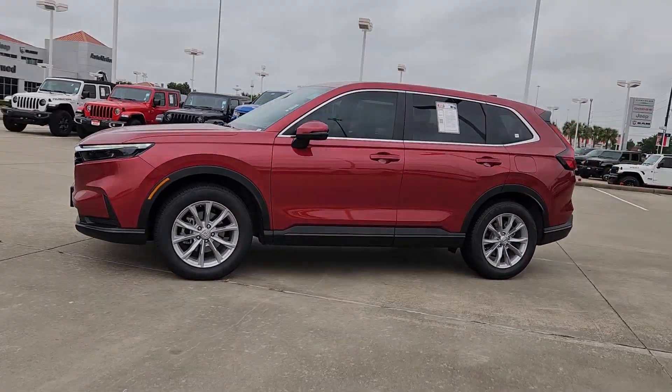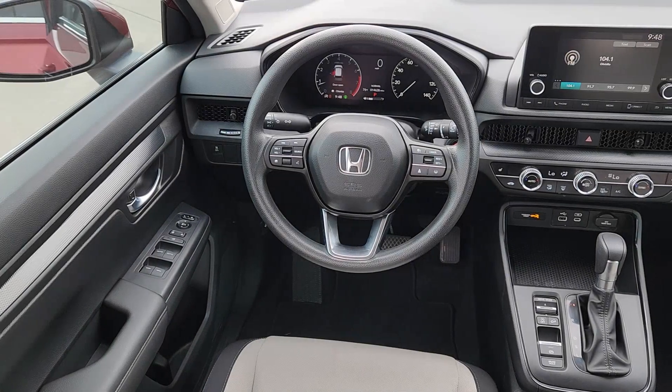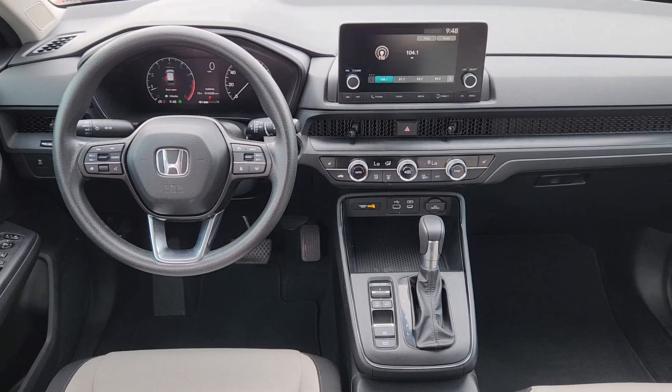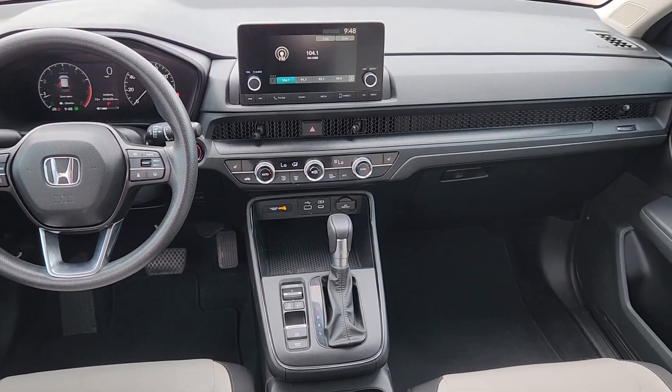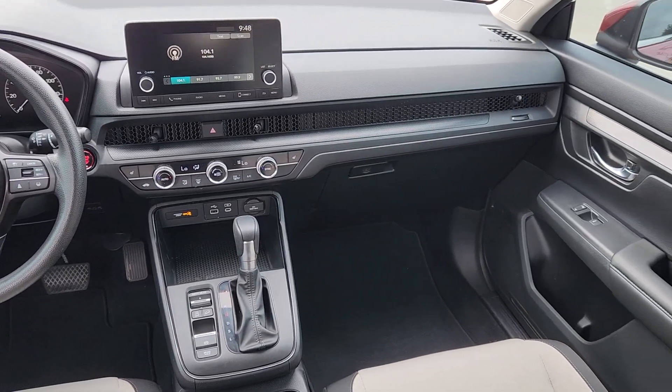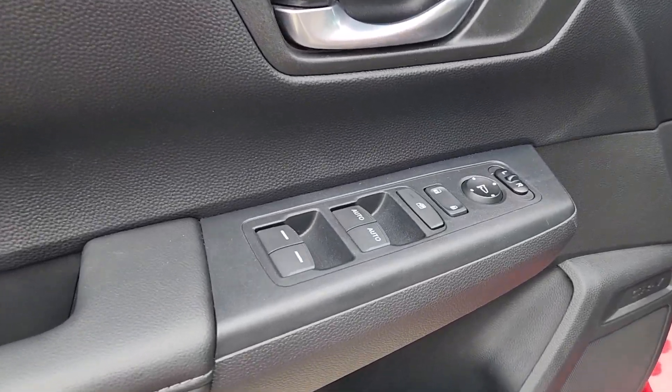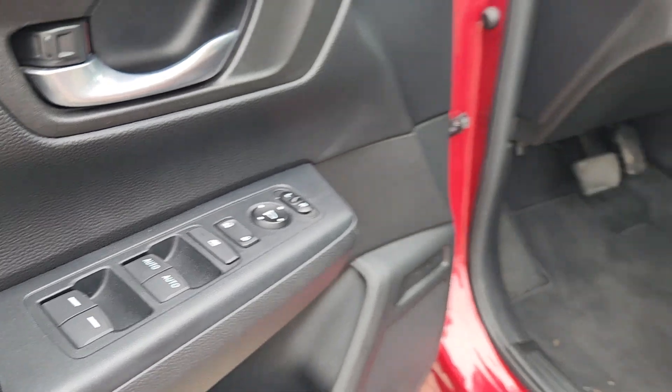These are just some of the great options this vehicle comes with: Apple CarPlay and/or Android Auto, moonroof, keyless entry, heated mirrors, adaptive cruise control, backup camera, steering wheel audio controls, aluminum wheels, dual zone AC, and heated front seats.